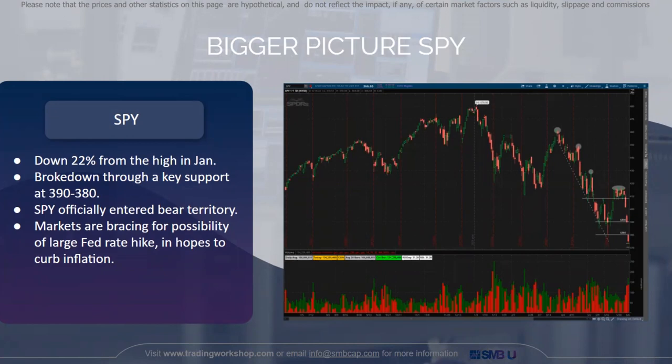Here's the bigger picture on SPY. We broke down a key support at 390 to 380. SPY is down 22% from its high in January, which marks that it officially entered bear territory. The markets are bracing for the possibility of a larger Fed rate hike in hopes to curb inflation. We do see a strong downtrend on SPY — lower highs and lower lows — and we consolidated above a range then broke out quite strongly on increasing volume. This was a very bearish technical setup for SPY and it affected a lot of stocks.